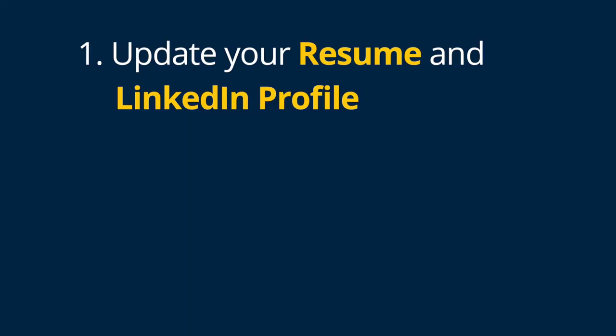Step one: update your resume and LinkedIn profile. Having these updated with your most recent academic and professional experiences will make you prepared before an informational interview, at a networking event, or to apply to a job at a moment's notice.